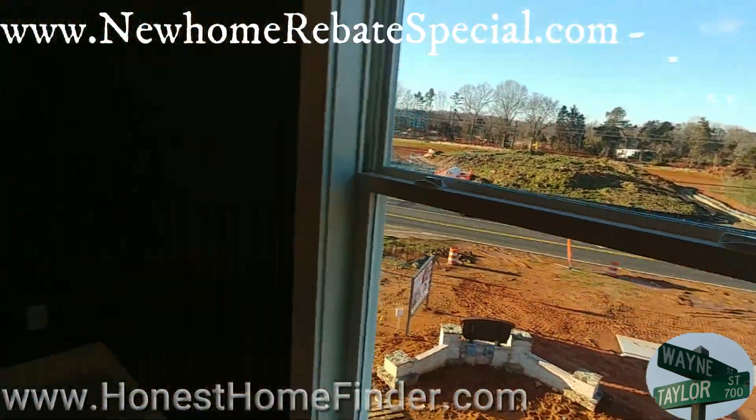I've been in a lot of videos today, voice is giving out a little bit. But I'm happy to be out here in Matthews, North Carolina with Eastwood Homes, checking out all the floor plans they have here. I'm Wayne Taylor, Honest Home Finder. Top of the screen — new home rebate special. Thanks.